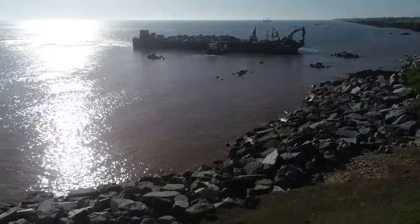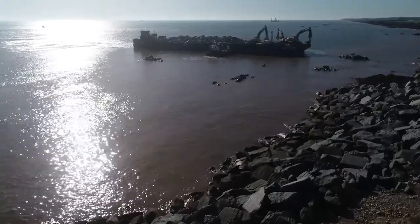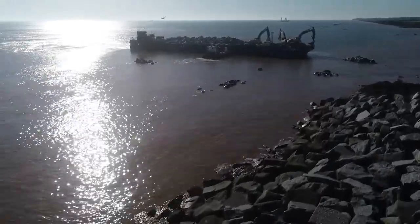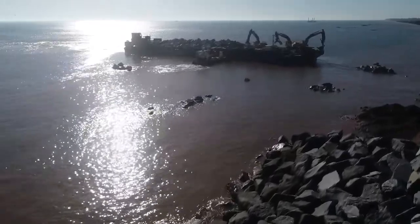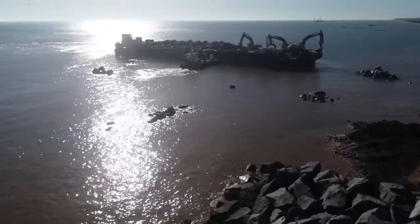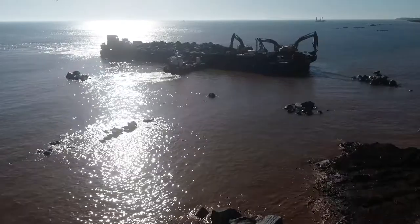But whilst it might just look like a pile of rocks, building revetments involves sophisticated engineering, which is why defending this 400 metre stretch of coast costs 7 million pounds.